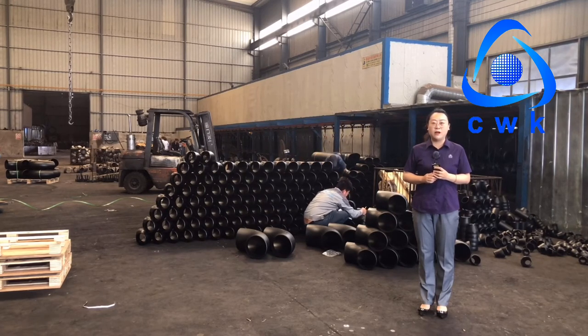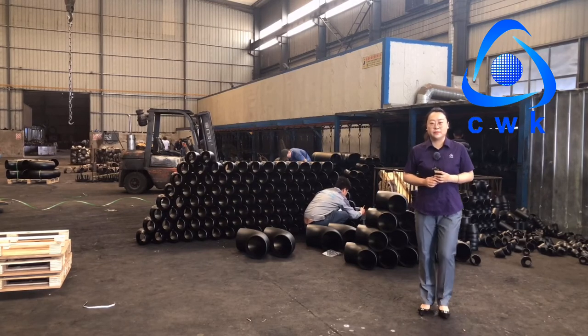This is all the production process of our pipe fittings. Thank you.